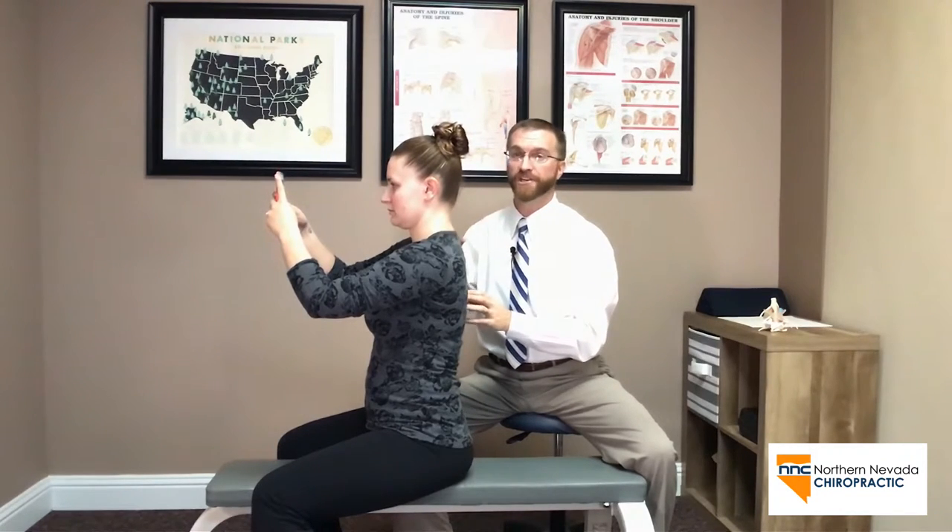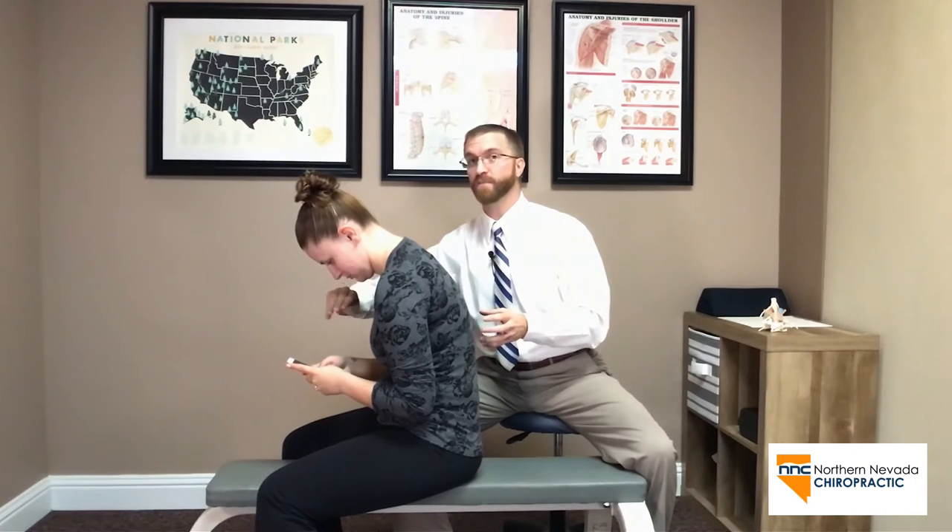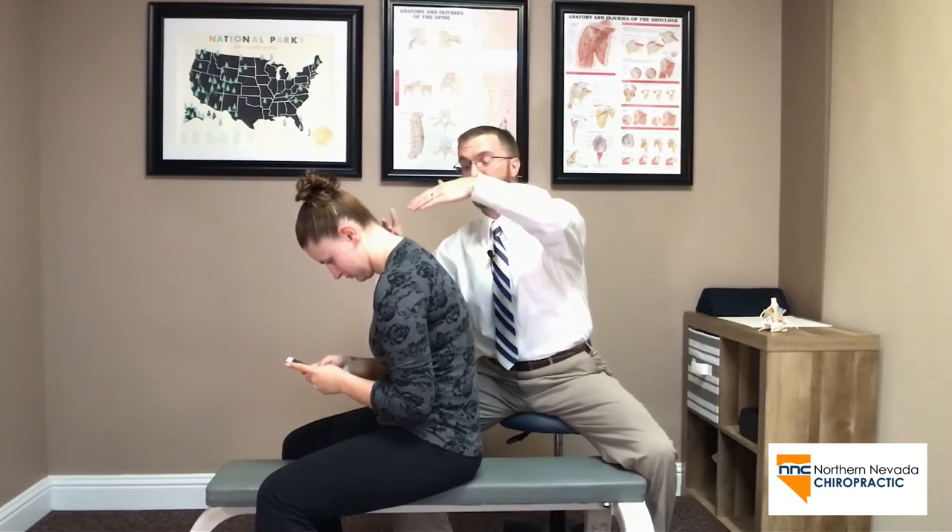This is called chin retraction — we want to slowly bring the chin back. Now I'm going to let her go back to that normal bad teenage posture of staring at a screen for hours and hours. We can see that there's nothing under her head. Gravity is able to pull the mass of that head — up to 14 pounds — straight down towards the center of the earth without anything supporting it. So what we're trying to do is get the neck back underneath that head to support it.